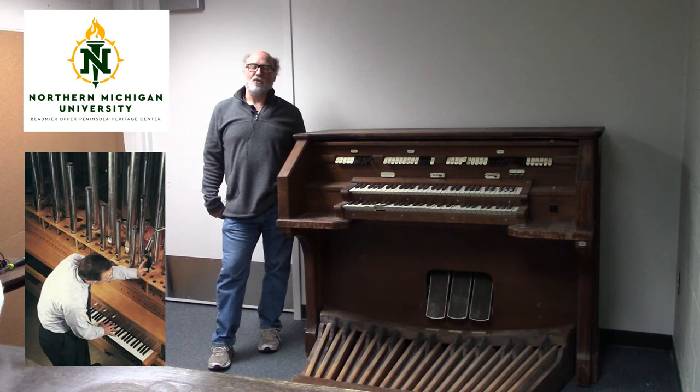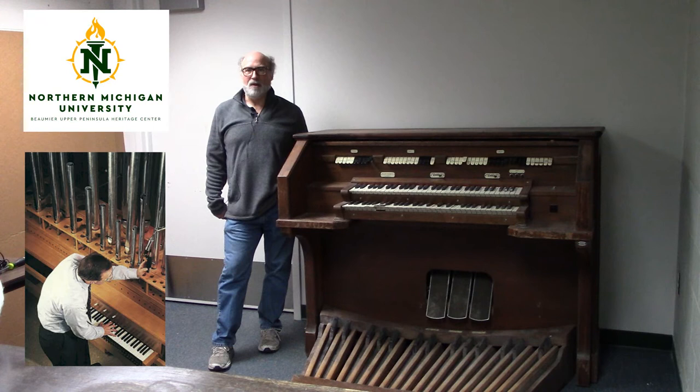In the early 1930s, there was only one electronic organ — the Hammond Organ. It was compact and inexpensive compared to pipe organs. However, the Hammond's electric mechanical tone generation system could only create sounds appropriate for popular music. It could not produce sounds required for classical or liturgical music. Markovitz then decided to dedicate his life to producing pipe organ sounds through electronic tone production means.